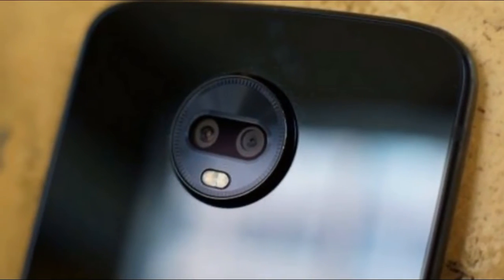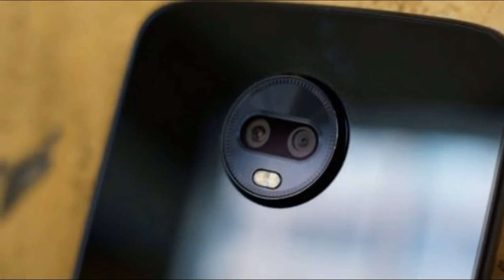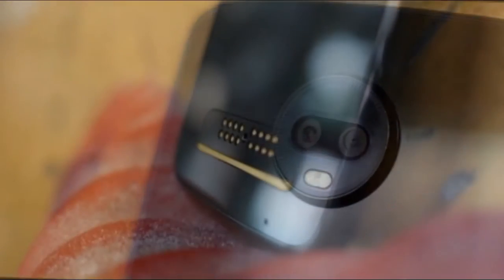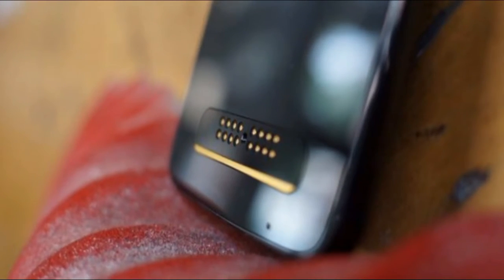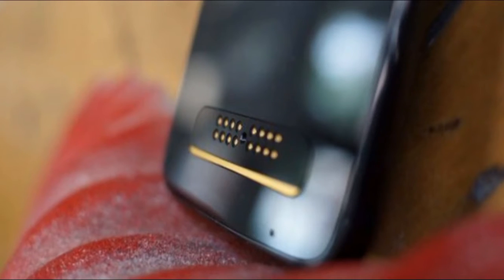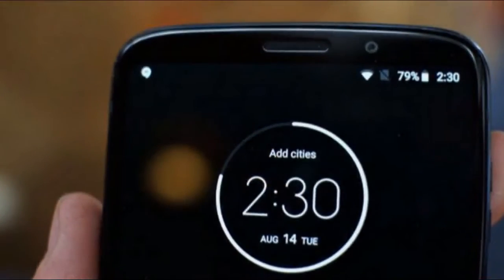Motorola's Moto Z family design doesn't change terribly much year over year, because each new phone needs to be able to fit Moto Mods onto the back. As such, the Moto Z3 Play doesn't look too different from earlier Moto Z phones. It has a 76.5 x 156.5 x 6.75 mm body with an aluminum frame, a glass back, and a Gorilla Glass 3 screen. It weighs 156 grams, which gives it a nice heft that doesn't feel overly heavy.